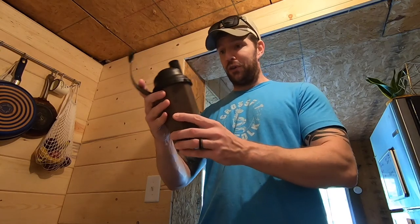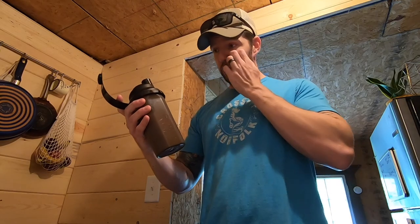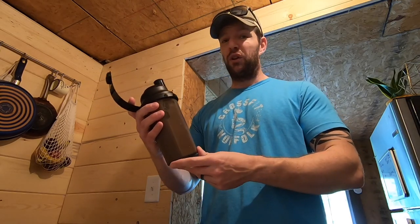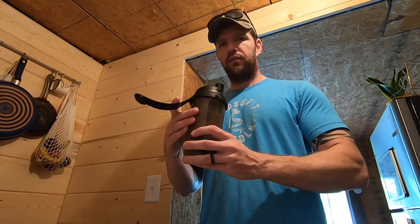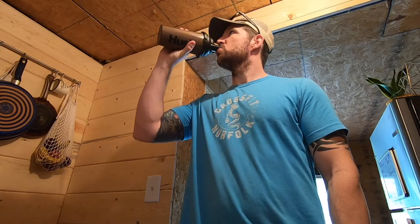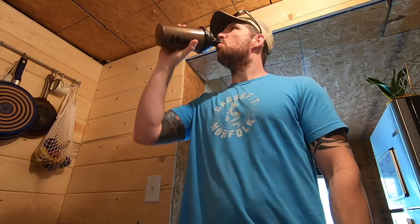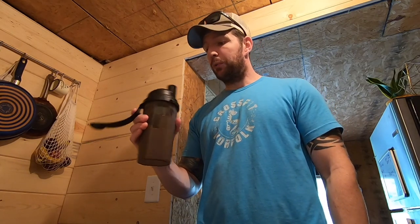This is way thicker than I expected. I guess I was expecting something like a protein shake where it's kind of thin. This is really thick — it's kind of like drinking runny oatmeal. I might put extra water in it next time, but it's not bad, it's just thick. It is pretty good though.